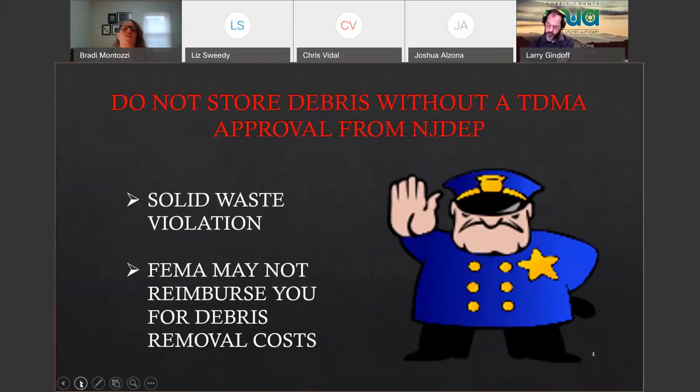Please do not store debris without a TDMA approval. First, it's a solid waste violation, and FEMA may not reimburse you for debris removal costs. Despite this, every time there's a storm event, there's always a handful of municipalities that have stored debris without getting a TDMA approval.